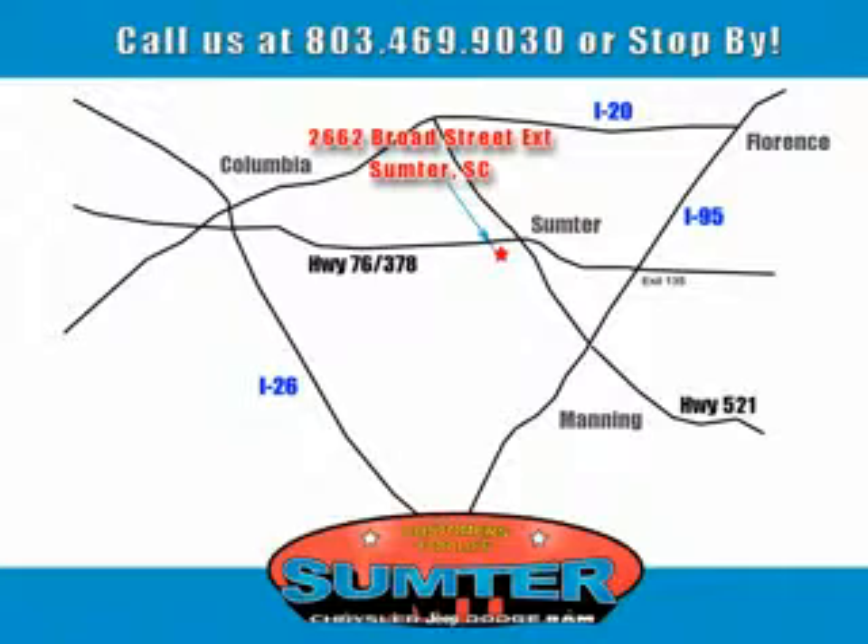Sumter Chrysler Dodge Jeep Ram. Here for you today, tomorrow, and beyond.